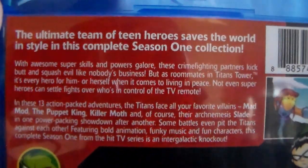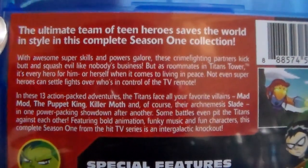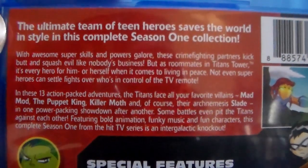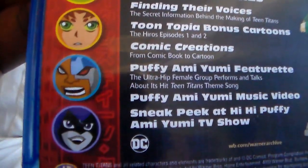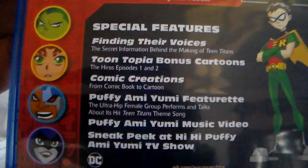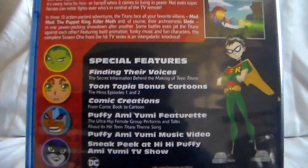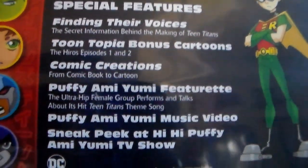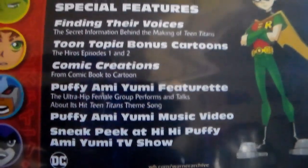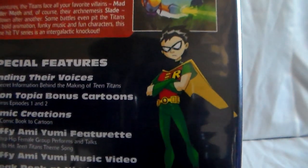Here is the story details. There's a screenshot of Starfire, Robin, Cyborg, and Raven, and special features. In contrast with the DVD releases, it is all the same — all the special features here: Finding Their Voices, Comic Creations featurettes. It is all the same. The bonus cartoons are the same as with the first season on DVD.